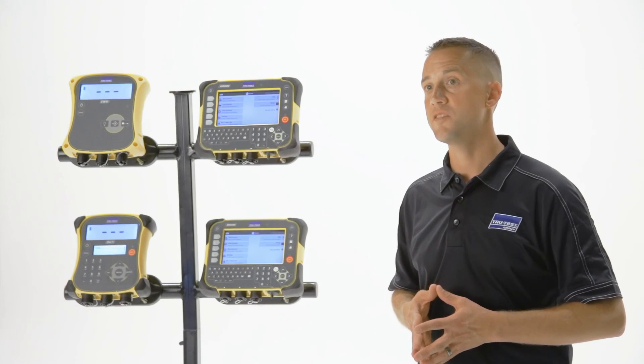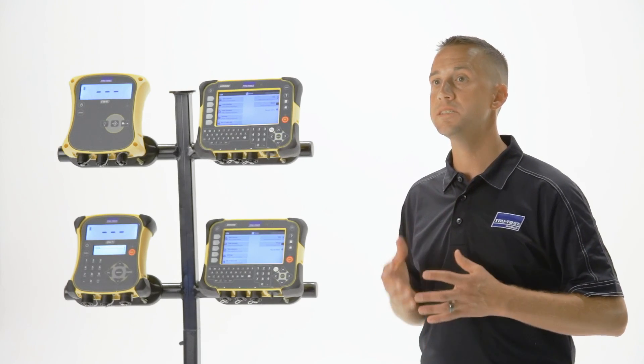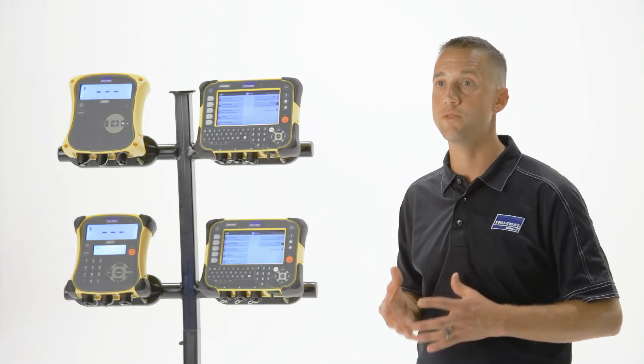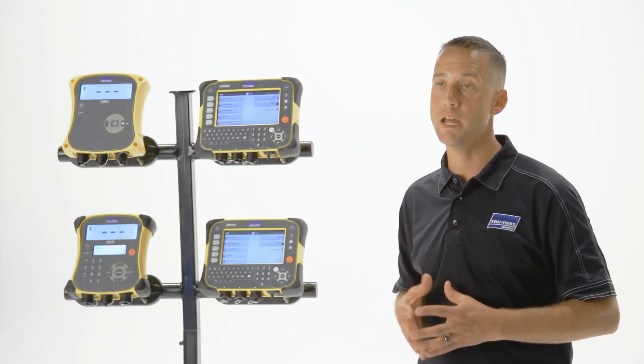The XR5000 has an offspring pairing feature. You can easily identify the cow and her offspring and use performance data such as birth weights and weaning weights to assist in making better breeding and genetic decisions.